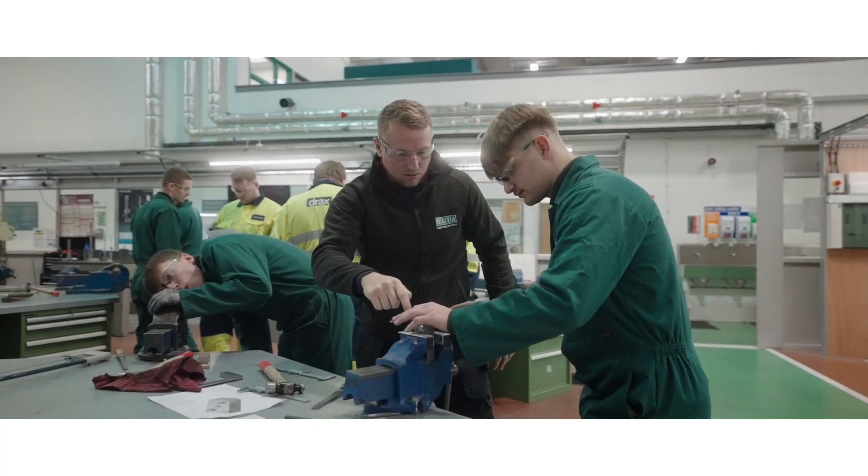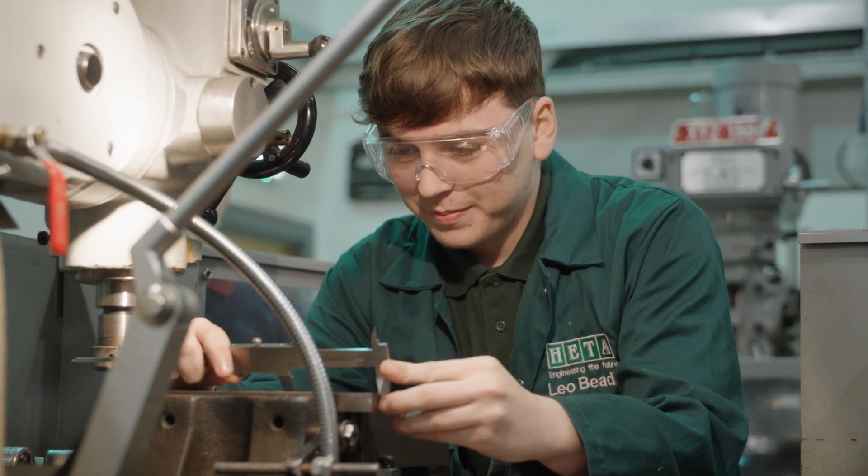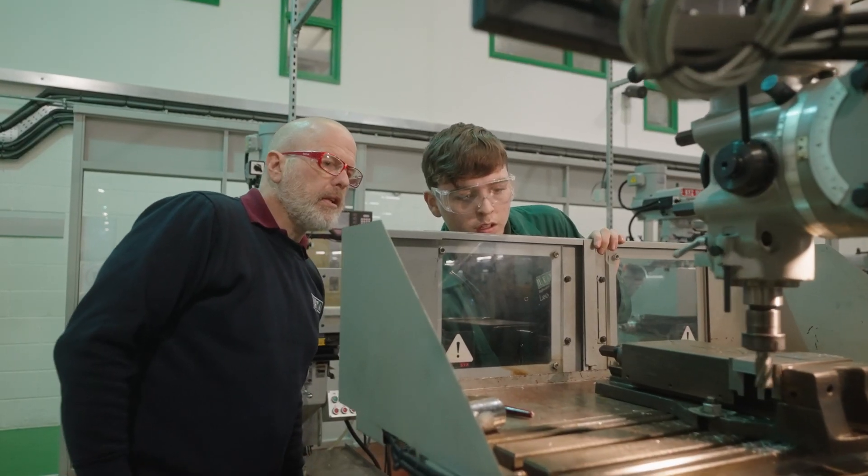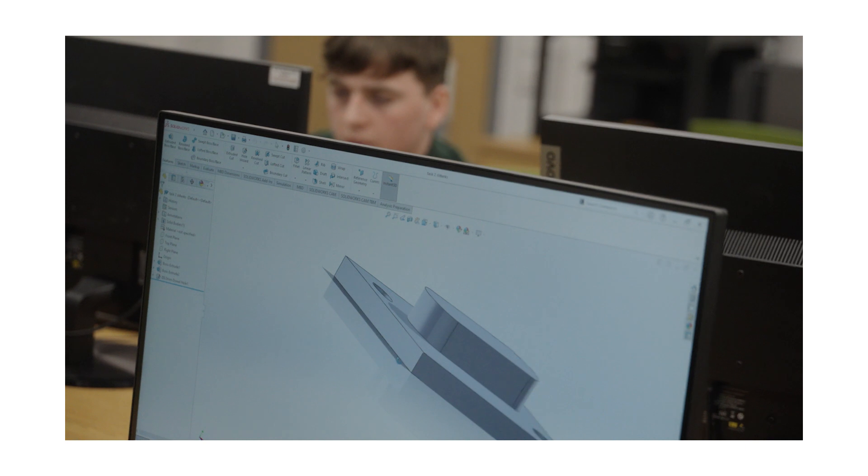Initially, you'll be introduced to manual machining, where you will get a taste of what it is to machine something using traditional type machining. Once you have that skill, you will then move on to the technology-based learning aspect of things.